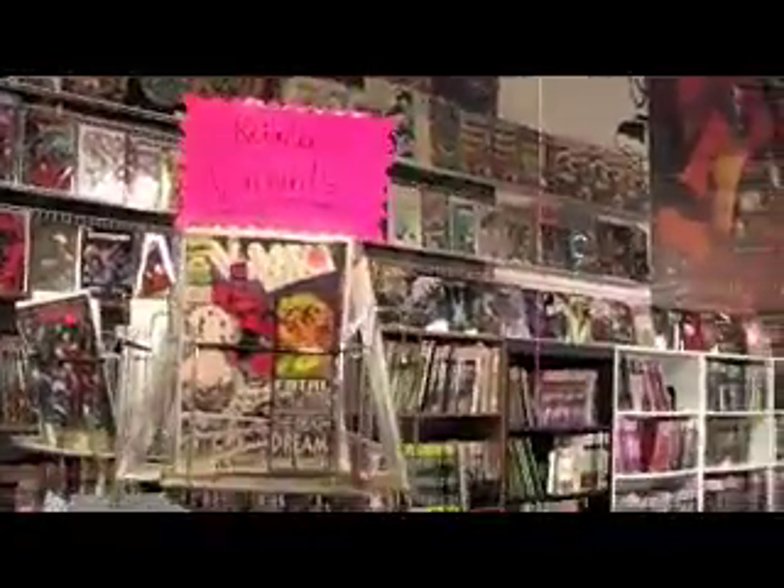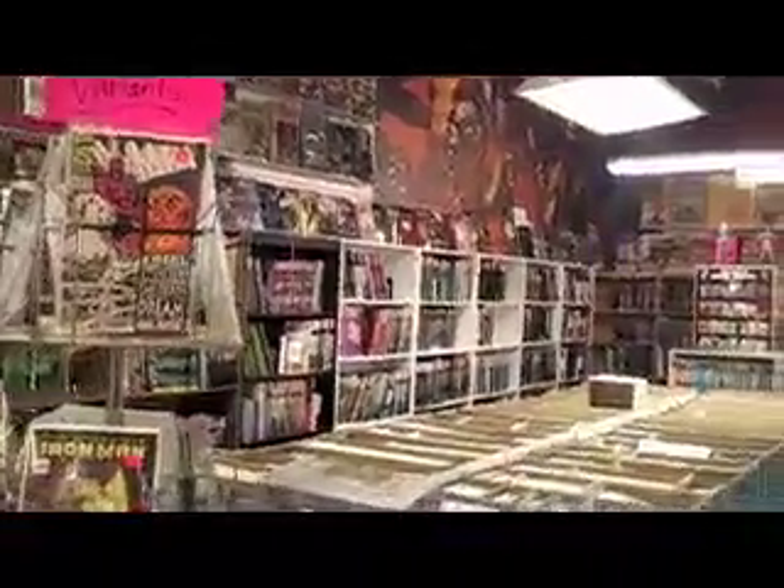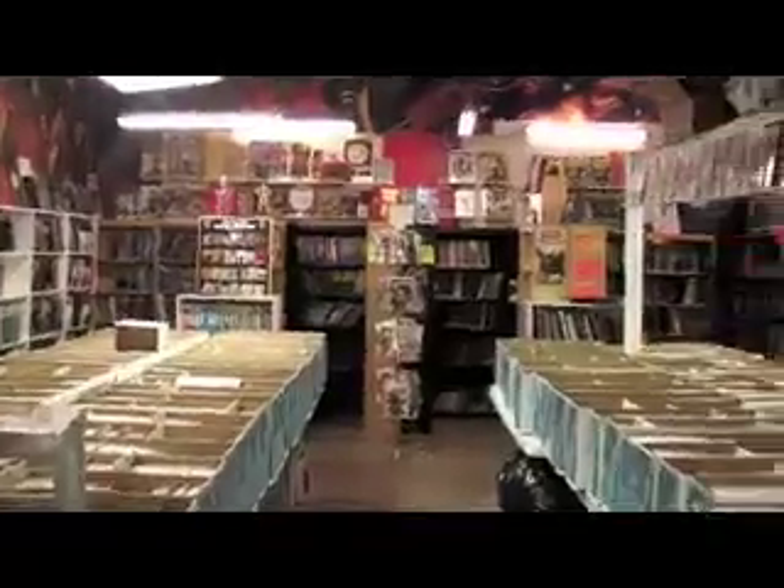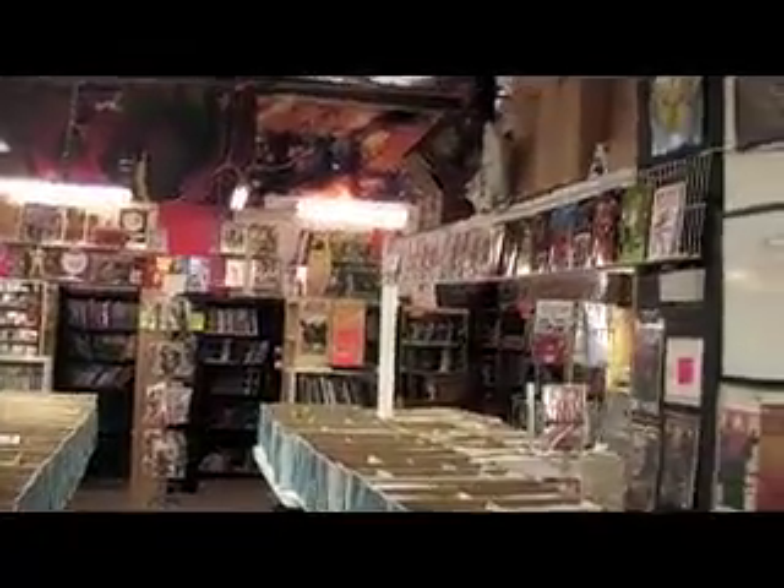And speaking of pride, we take a lot of pride in our trade paperbacks. Behind me you see just a sampling of the amount of trades we have — we've got a room full of them. We also have a room full of newer back issues from comic books that other stores might well have sold out on. When you become a customer here, you get a selection of all kinds of back issues and trades as well as new comics.